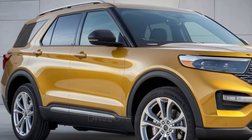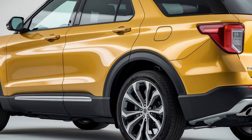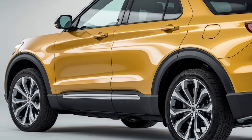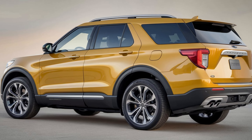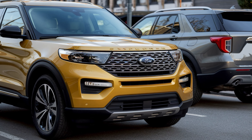Safety is a key focus, and the Explorer includes the Ford Co-Pilot 360 suite of advanced safety technologies. This package features adaptive cruise control, lane-keeping assist, blind-spot monitoring, and automatic emergency braking, all aimed at enhancing driver awareness and accident prevention.